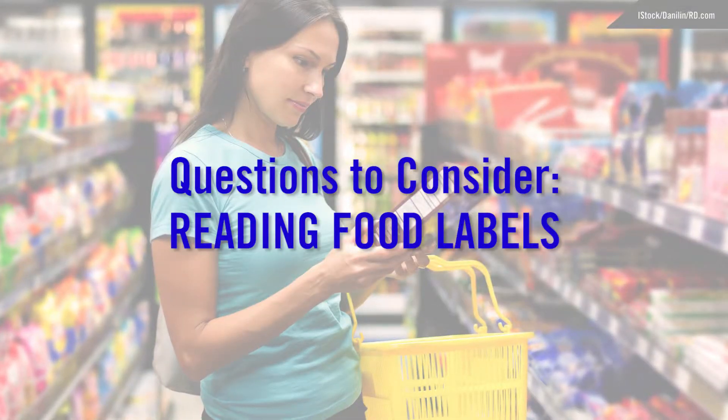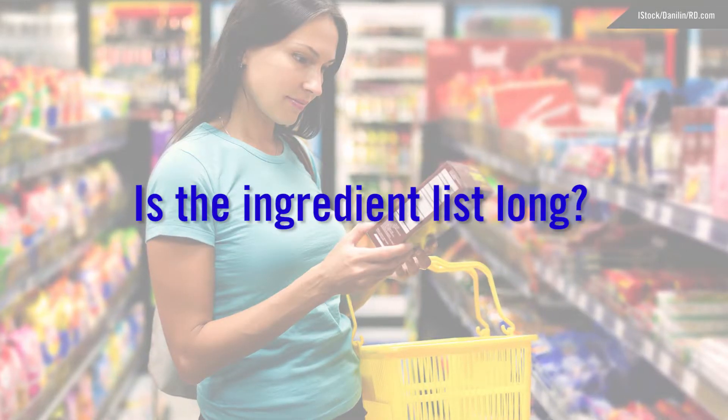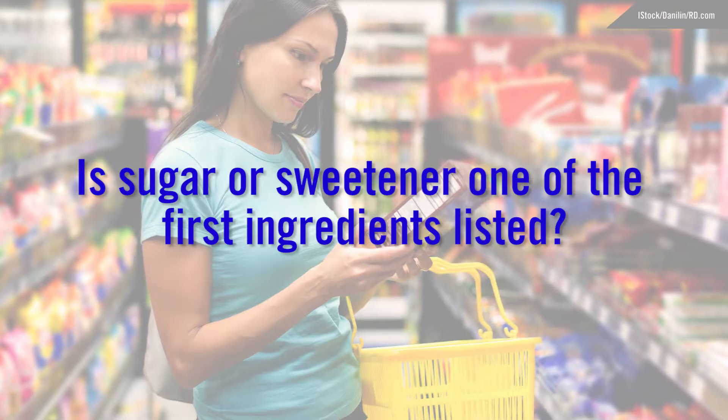There are a couple questions you can ask yourself about the ingredient list. The first, is the ingredient list long? The second, is sugar or another form of sweetener one of the first ingredients listed?